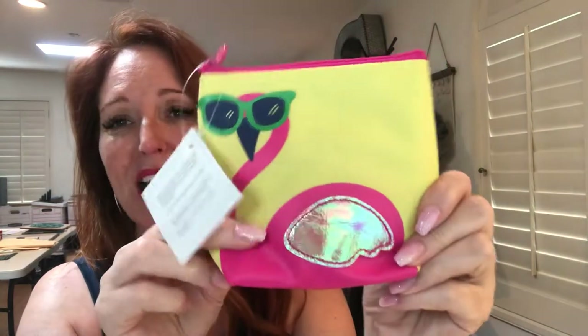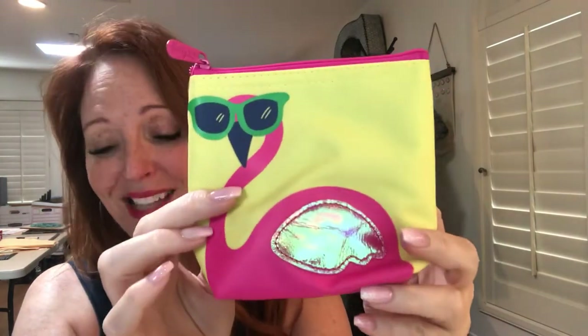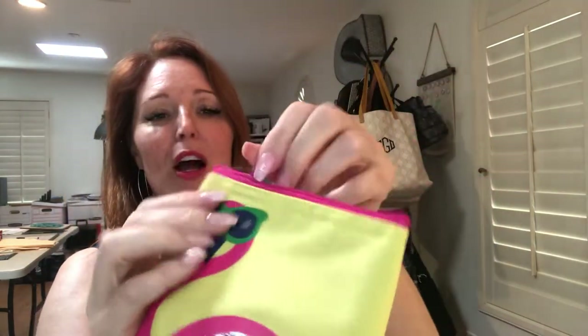Here are a couple of add-ons that are going to help you with the summer months. These are our Cool Zip Snackers — I'm sure you've seen these before. We have five styles right now: a shark, a mermaid tail, a crab, a unicorn, and of course the flamingo.